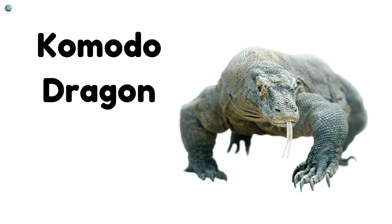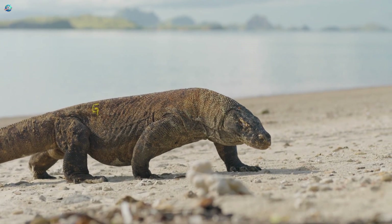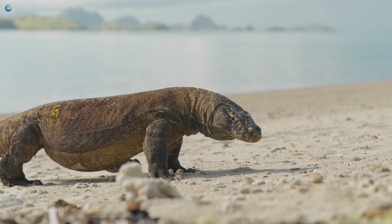Komodo dragon! The Komodo dragon is the largest lizard in the world. It can grow over three meters long and has a powerful bite.